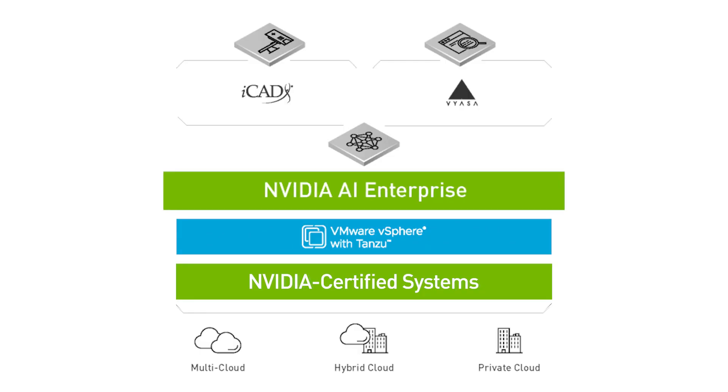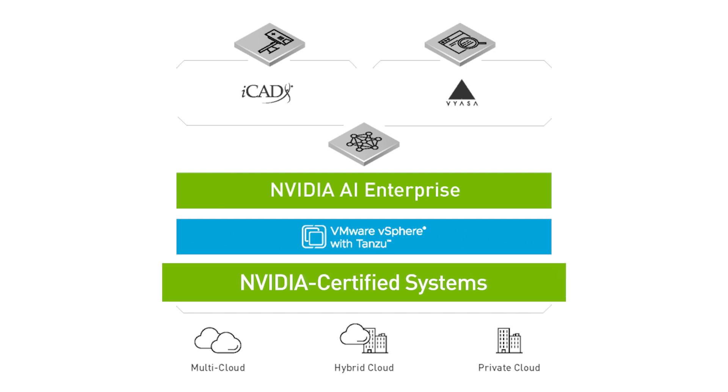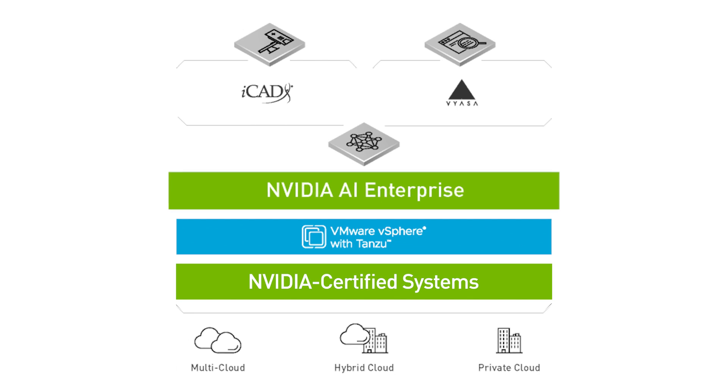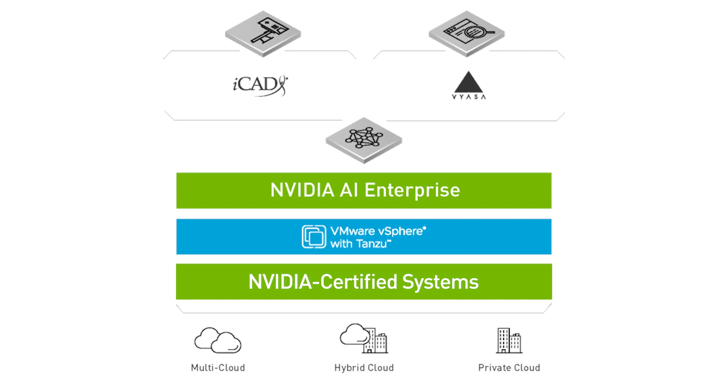NVIDIA AI Enterprise helps streamline that integration. With NVIDIA-certified systems and an end-to-end cloud-native suite of AI and data analytics software, it enables the rapid deployment, management, and scaling of AI workloads.